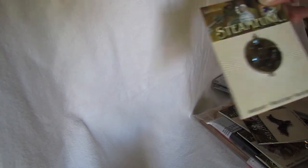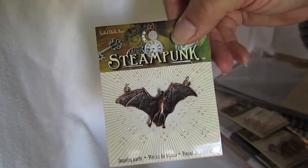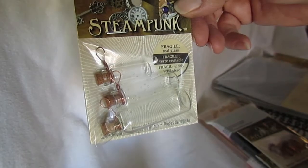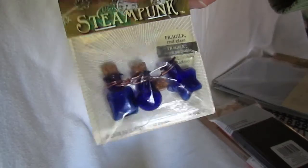Then I went over to Michaels while they were having that 20% off your entire total purchase. So I got this, which I'm going to use as a charm for one of the scrapbooks that I'm working on — got it at 20% off — and this one also, going to use it as a charm for one of the scrapbooks. And then I got some of the bottles: the clear ones, kind of a brownish color, and these blue ones. I plan to use them as charms for some of the scrapbooks I'm working on.